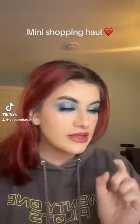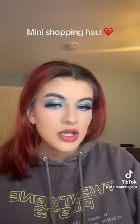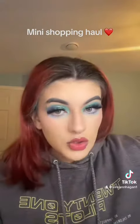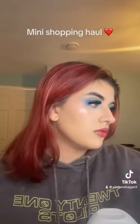So a wee haul for you — thanks to those who came on the live, really appreciate the support. I got some things in Asda and then I got two things in Boots as well. There's like six things but there will be a really big Shein haul coming in a few weeks because I bought from Shein last night.